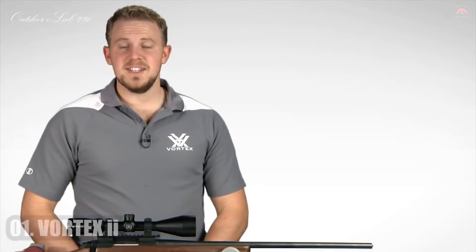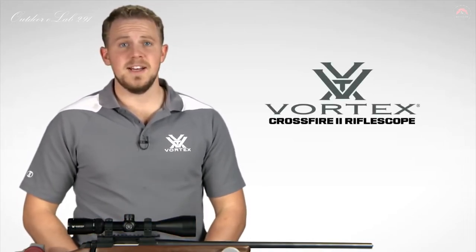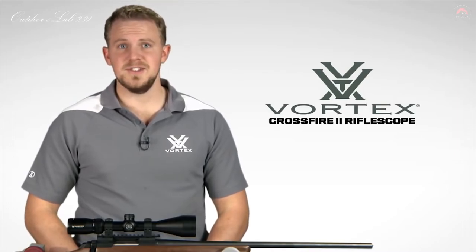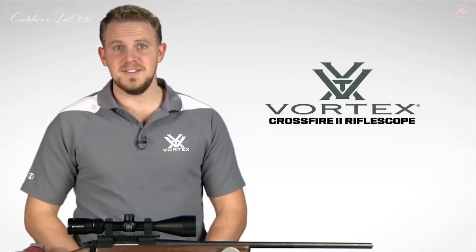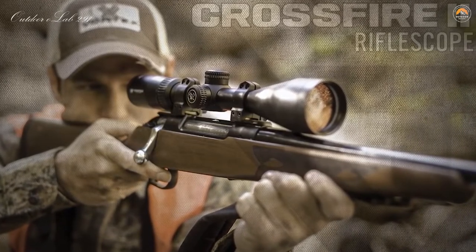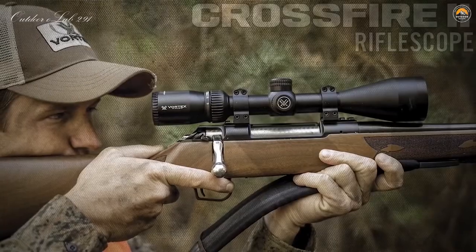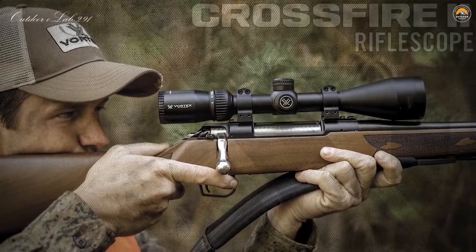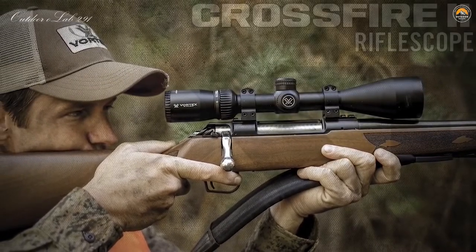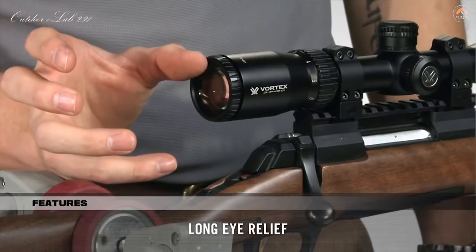I'm Zach with Vortex Optics, here to give you a look at the highly popular Crossfire II rifle scope. This series offers a comprehensive lineup of popular sizes and configurations, including this 3-9x50. The Crossfire II rifle scope takes quality and value to the extreme with a solid platform built to outperform all other similarly priced rifle scopes. Quite simply, the only thing entry-level about this scope is its price. One of the most impressive things is the long eye relief and ultra-forgiving eye box, which helps you quickly get a sight picture and acquire your target.